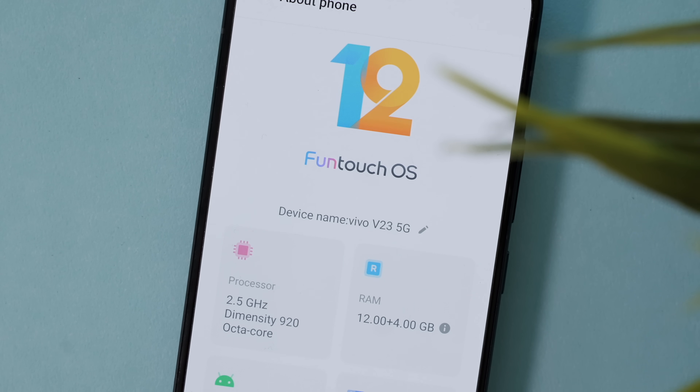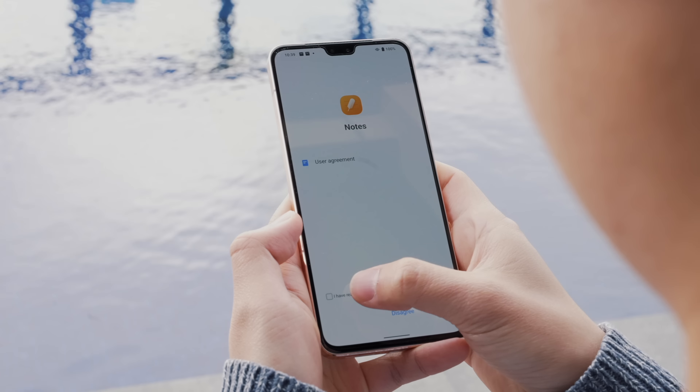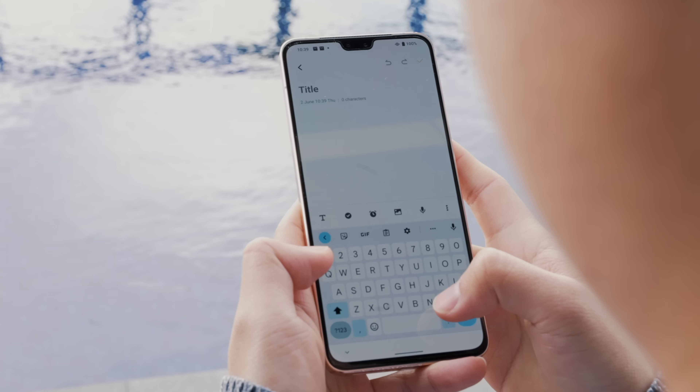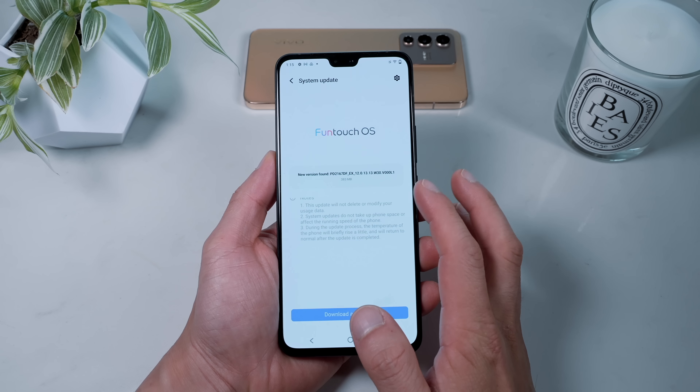So if you're a fan of a simple, minimal operating system while still having the customization there, you'll appreciate FunTouch. The Dimensity 920 chip is roughly on par with the Snapdragon 860.